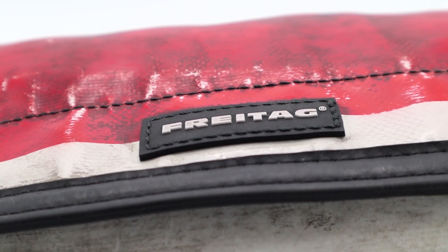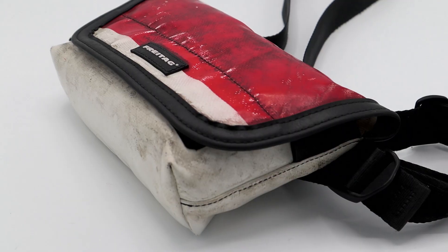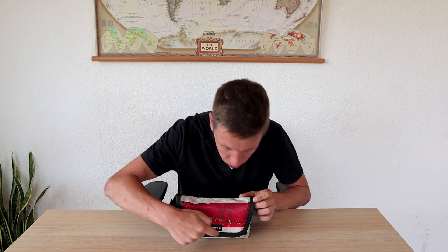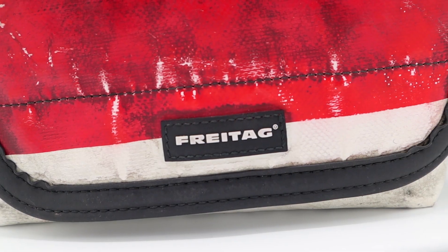One of the first things to know is that the Jamie is made of used truck tarps, as are a lot of the products from Freitag. Then you have this part, which is made of used safety belts. And over here you have some rubber, which is made of bicycle inner tubes, because they are recycling all of these materials.